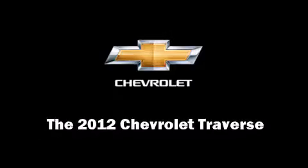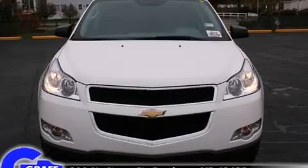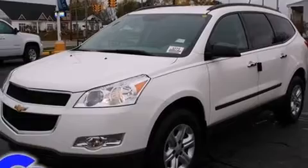Discerning drivers will appreciate the 2012 Chevrolet Traverse. It features an automatic transmission, front-wheel drive, and a refined six-cylinder engine.